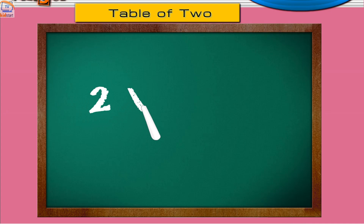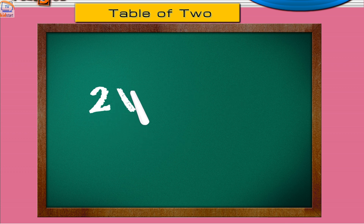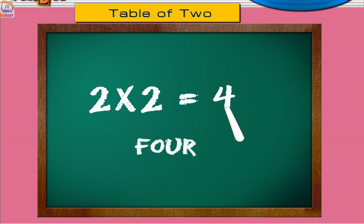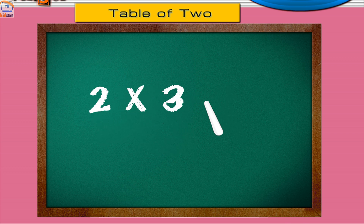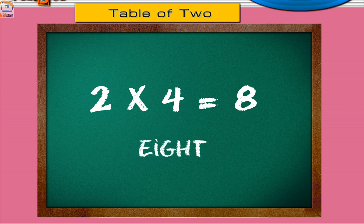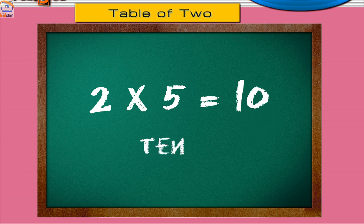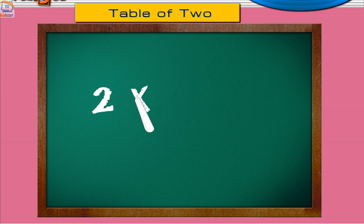Two ones are two. Two twos are four. Two threes are six. Two fours are eight. Two fives are ten. Two sixes are twelve.